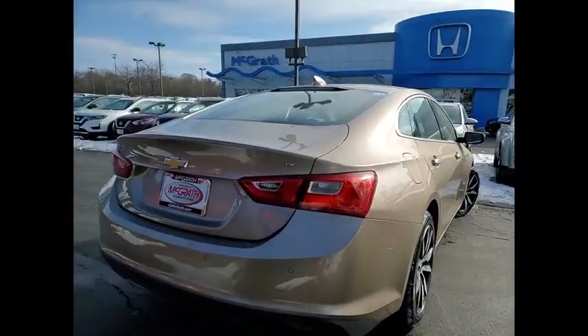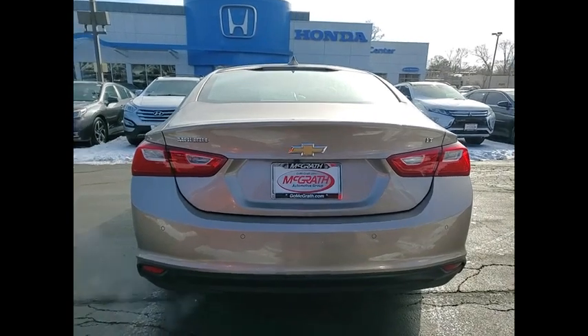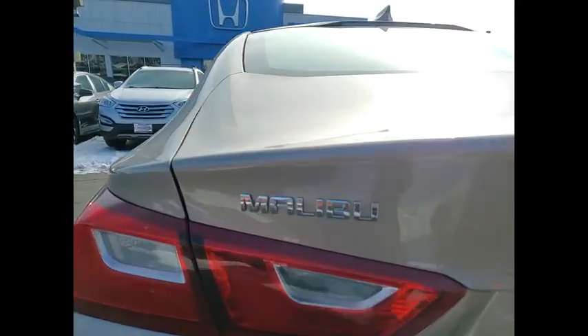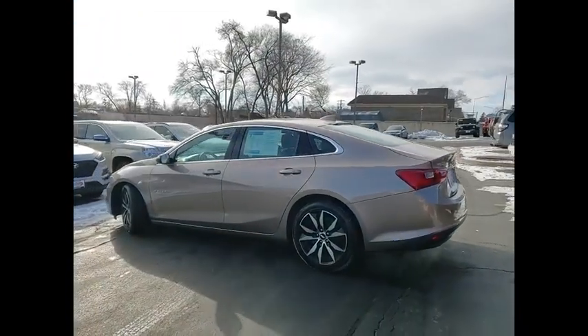Tire pressure monitor, turbocharged, heated mirrors, aluminum wheels, brake assist, traction control, stability control, daytime running lights, driver illuminated vanity mirror, four wheel disc brakes.